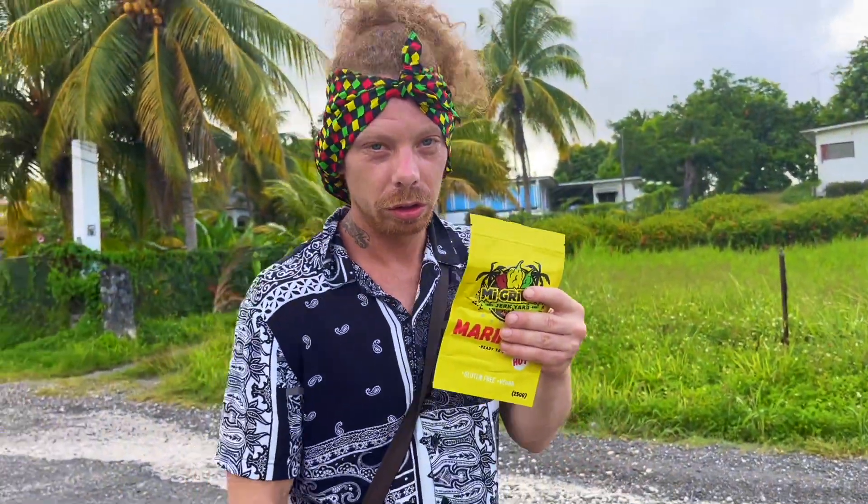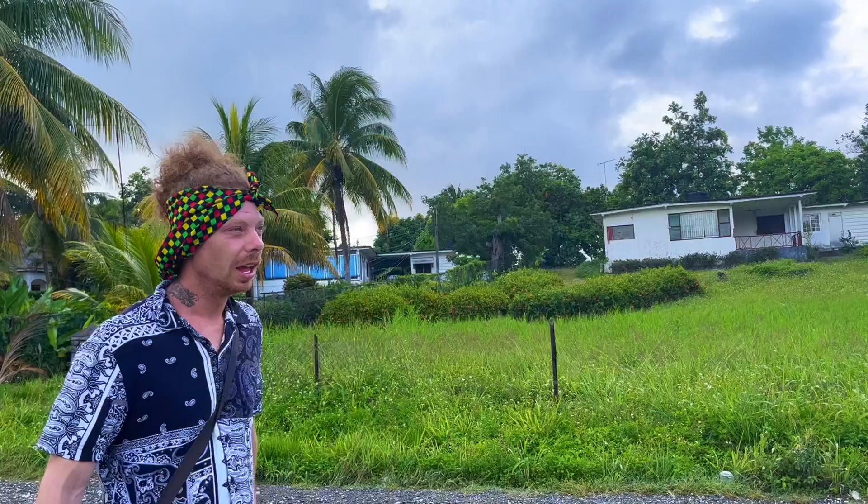Oi oi, cook and vibe, it's M.R. If you don't know by now, big up McGrills Jerk Yard, our proud sponsors — the best jerk seasoning in the United Kingdom. Make sure you get yours, or go your yard yeah.